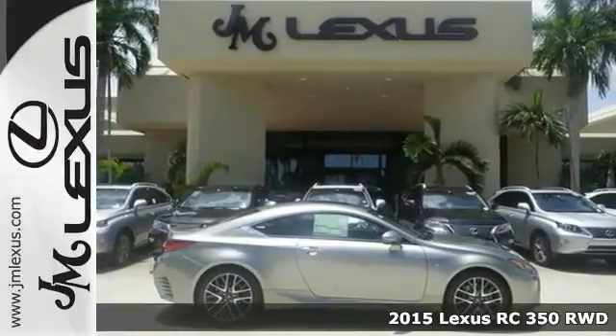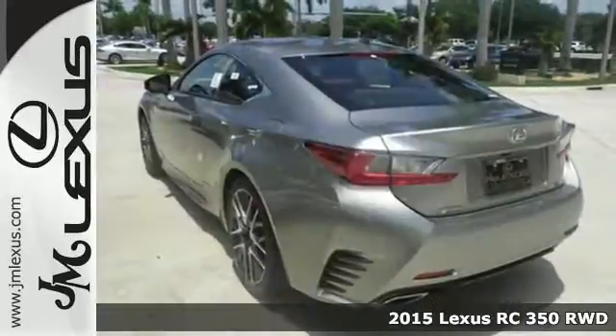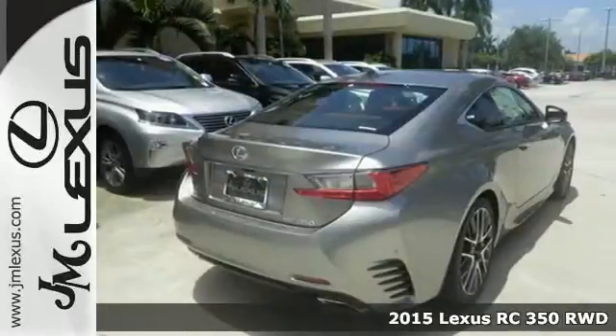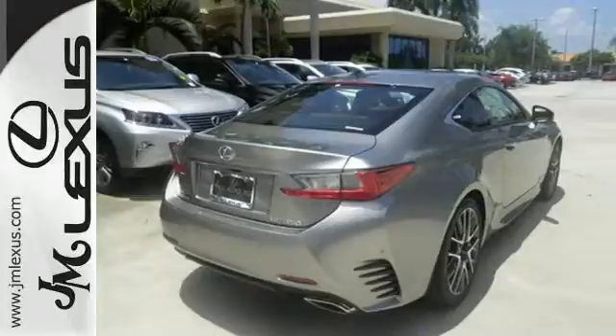Here's a 2015 Lexus RC350 — eye-catching design, hard racing performance. This incredible coupe was designed to be a treat for the senses.